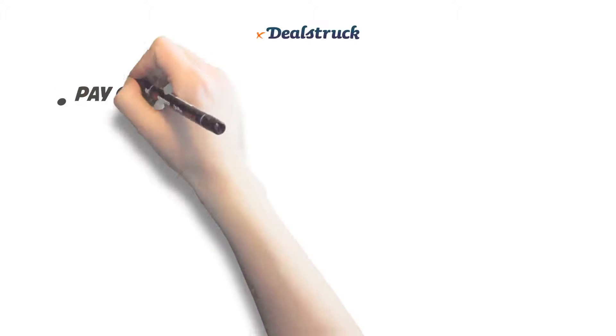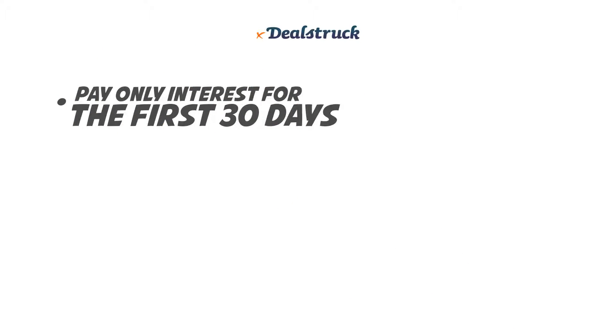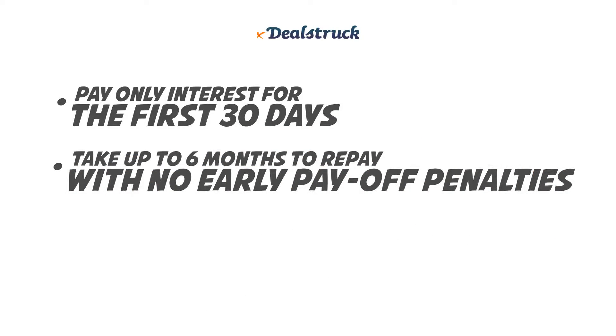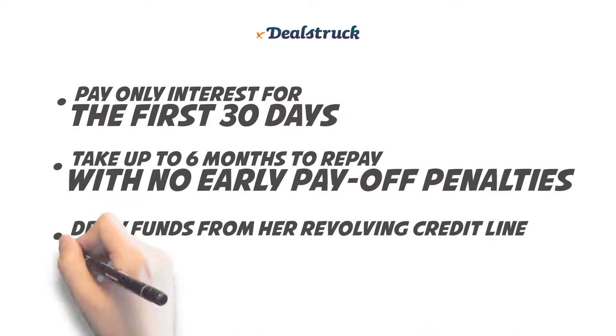With her DealStruck inventory credit line, Amy can pay only interest for the first 30 days, take up to six months to repay with no early payoff penalties, and draw funds from her evolving line as she needs it.